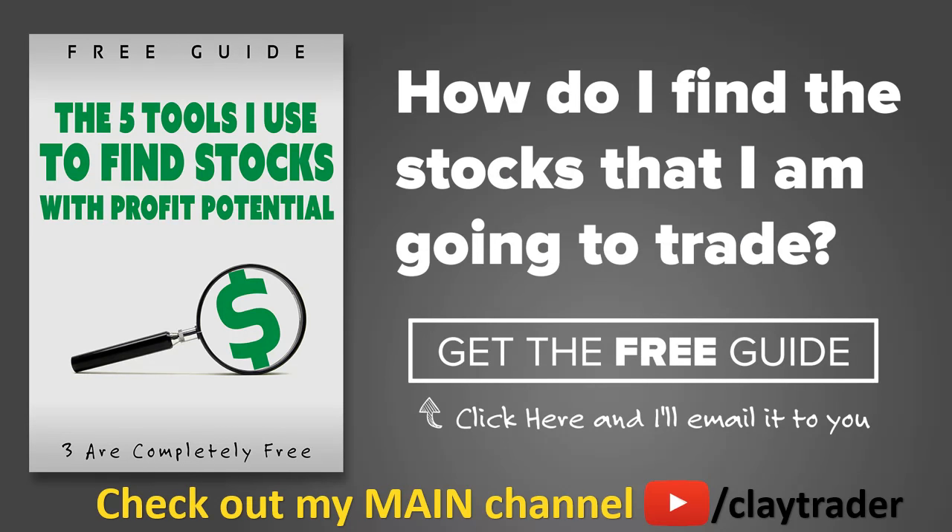One of the most popular questions I get is: how do you find the stocks that you trade? So what I've done is put together this free resource guide where I talk about the tools I use to locate stocks that I find interesting and think may have potential. If that sounds like something that could add value to you as a trader, then by all means click right there to get access to the guide. The guide itself is very short and to the point, and it is free. Thanks for watching. Have a good one.